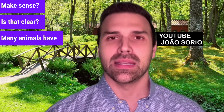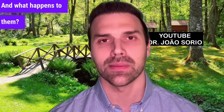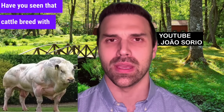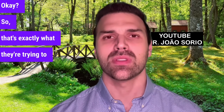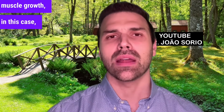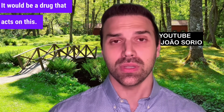Many animals have this myostatin alteration, and what happens to them? They develop really large muscles. Have you seen that cattle breed with the myostatin alteration? Other animals have it too. So that's exactly what they're trying to do — inhibit what inhibits muscle growth. In this case, by inhibiting myostatin. It would be a drug that acts on this.